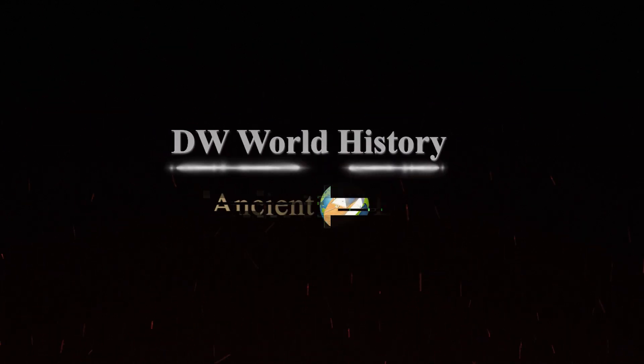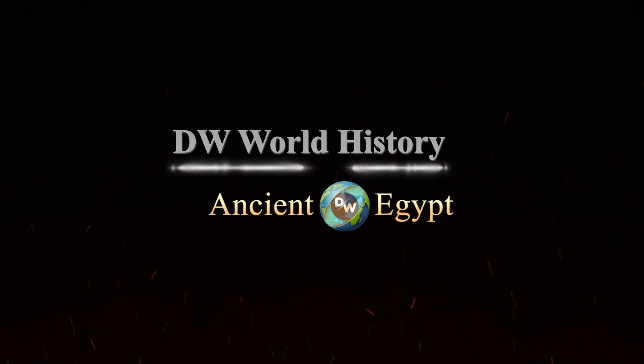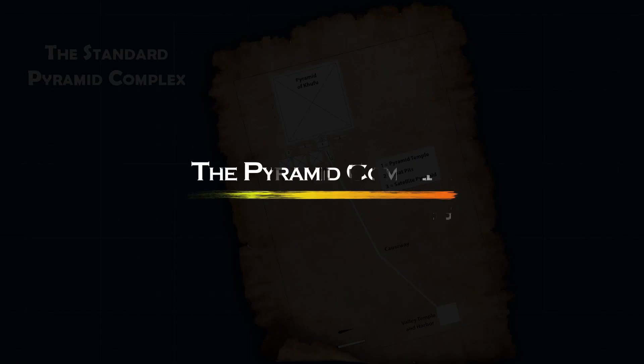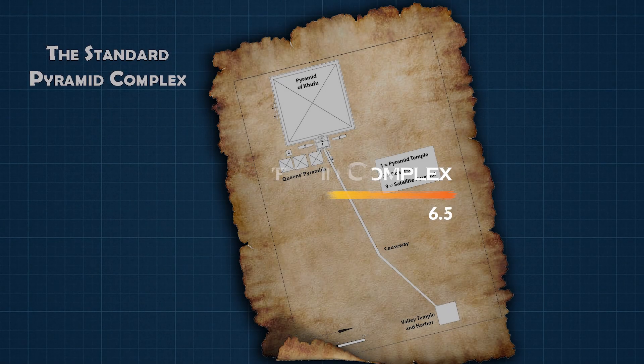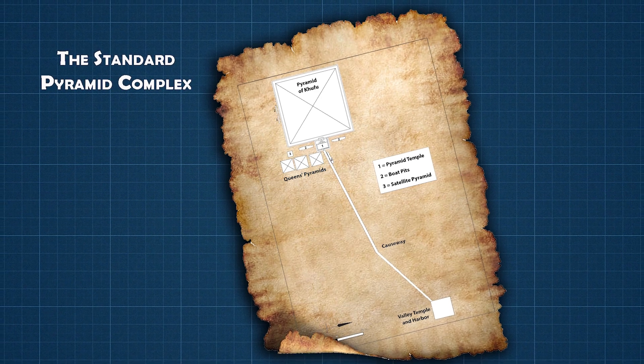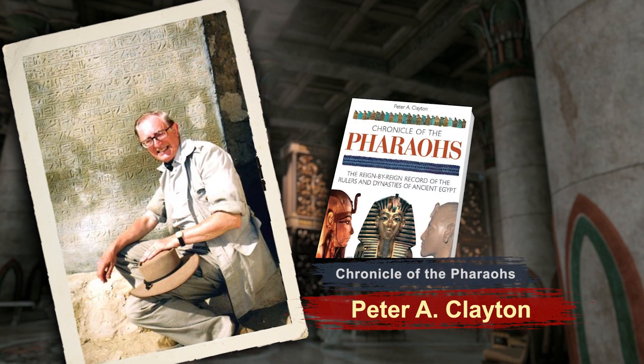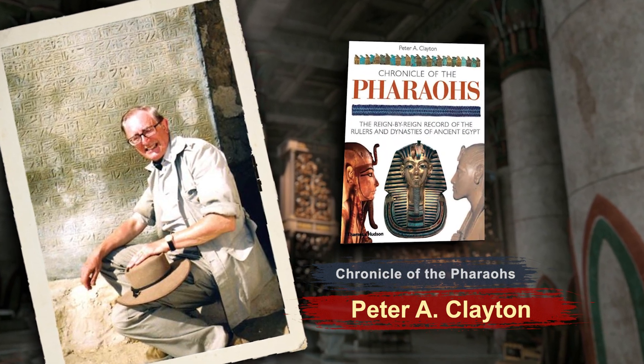The following is a DW Ancient Egypt production. The following pyramids demonstrate what was to become the norm for the layout of a pyramid complex. Archaeologist Peter Clayton best describes this in his book, Chronicle the Pharaohs.